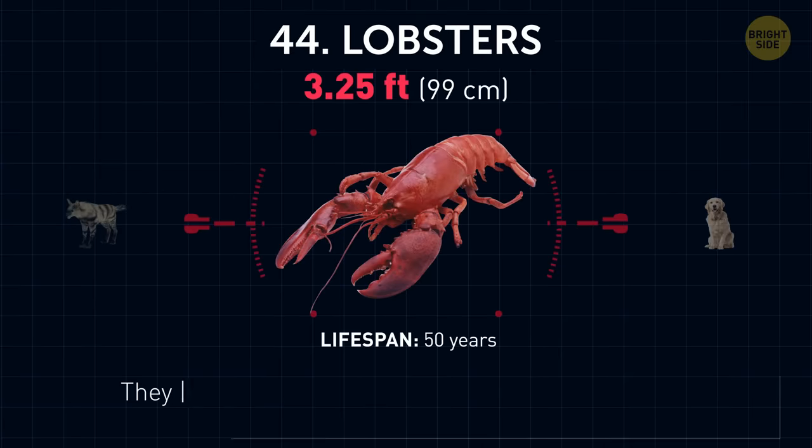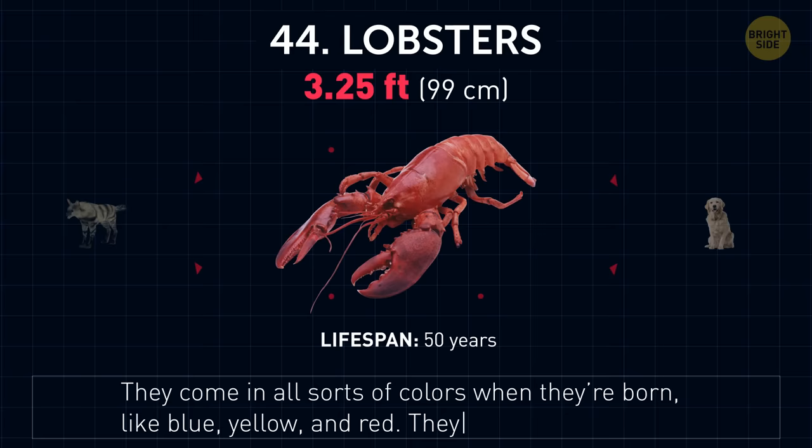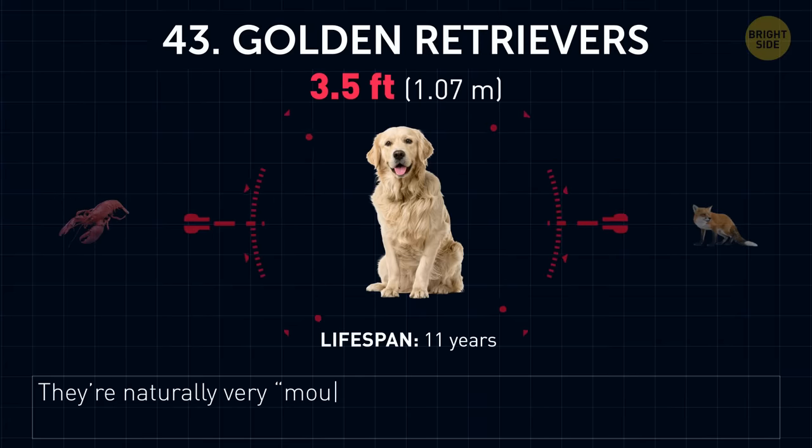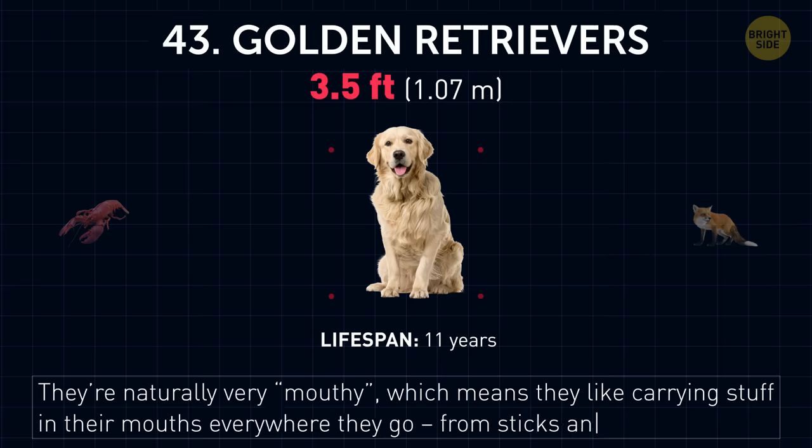Lobsters. They come in all sorts of colors when they're born, like blue, yellow, and red. They can also be albinos. Golden retrievers. They're naturally very mouthy, which means they like carrying stuff in their mouths wherever they go, from sticks and toys to clothes.